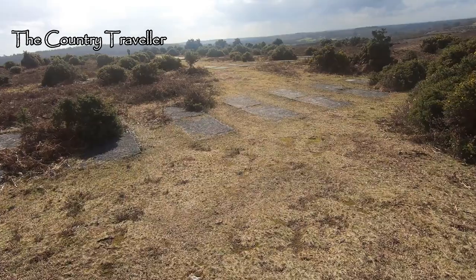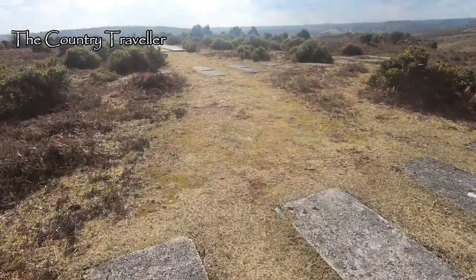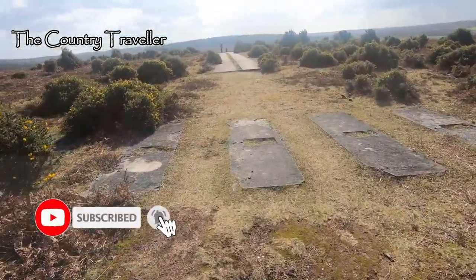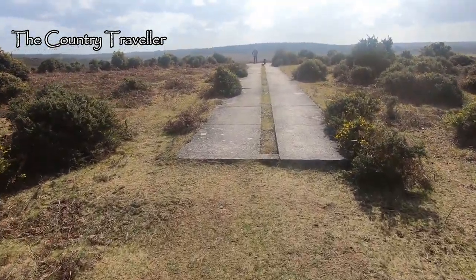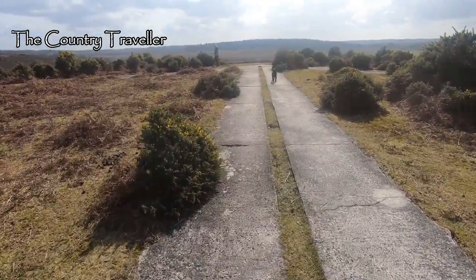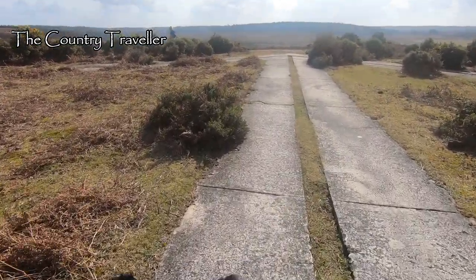This is the concrete arrow up ahead of us. Here it is. You get some idea of the scale of the arrow when you compare it to Edith, the miniature schnauzer.